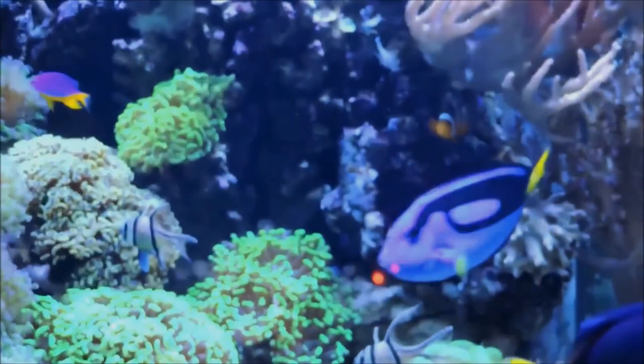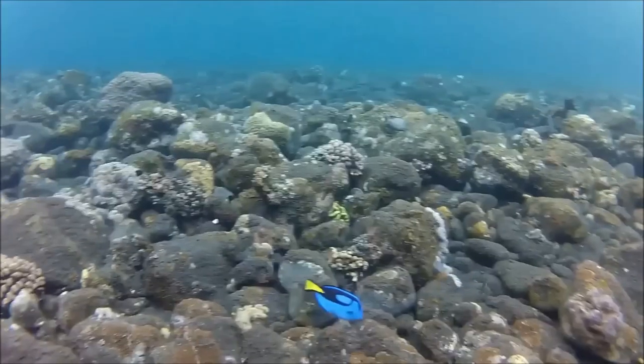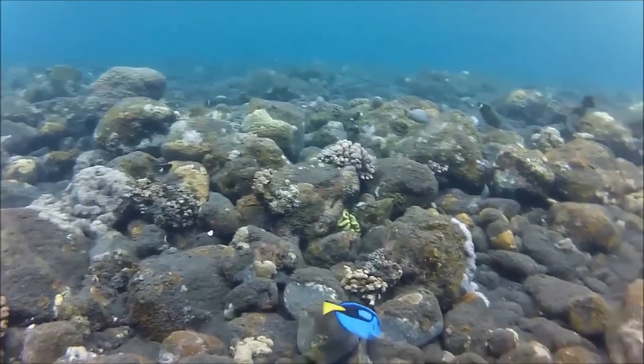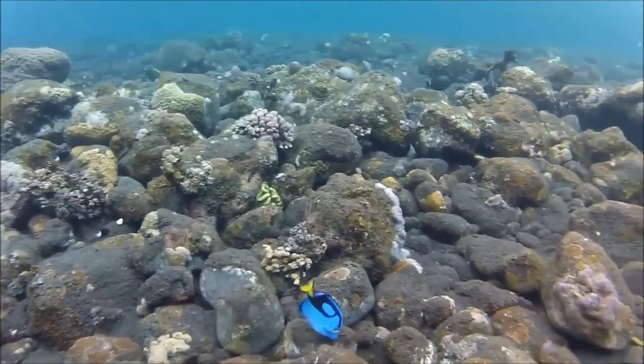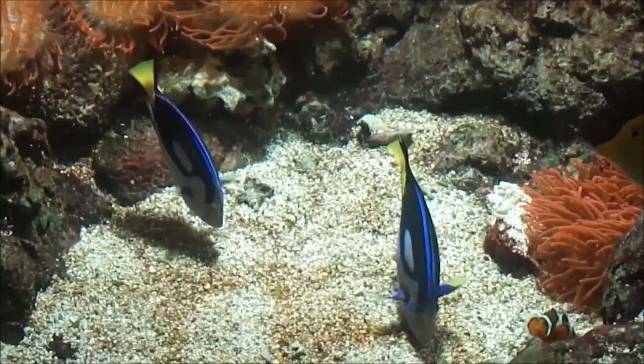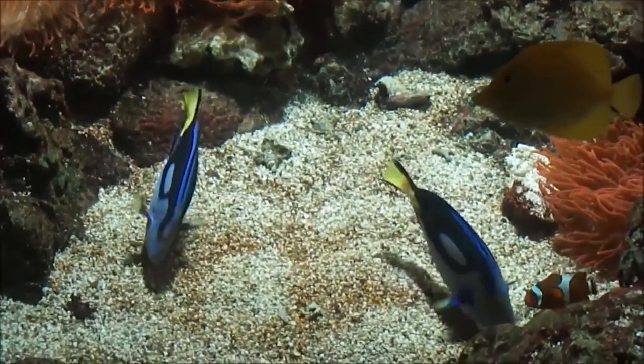Number 12: Transparent juvenile surgeonfish. This transparent fish is a juvenile surgeonfish, found in a wide range of waters including those around New Zealand. Believe it or not, it's the same species as Dory from Finding Nemo. They can grow up to 30 centimeters (12 inches) long and are popular aquarium fish.